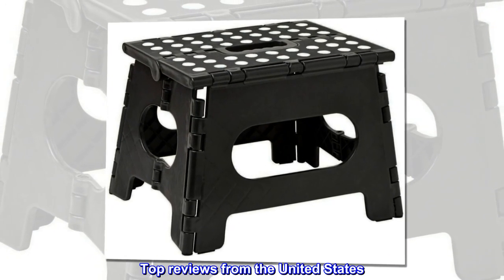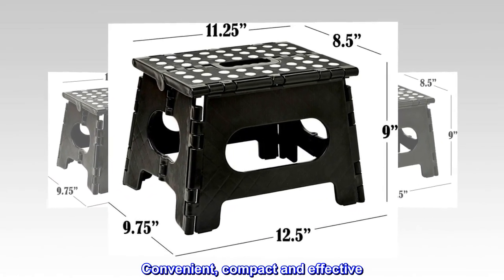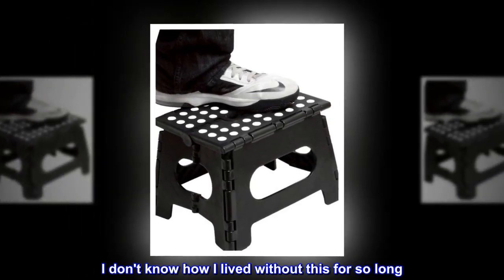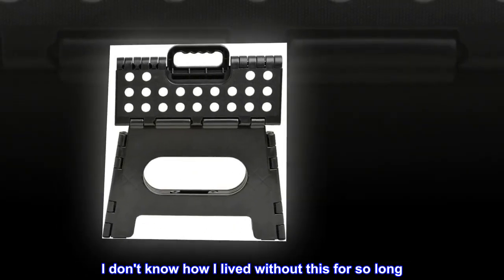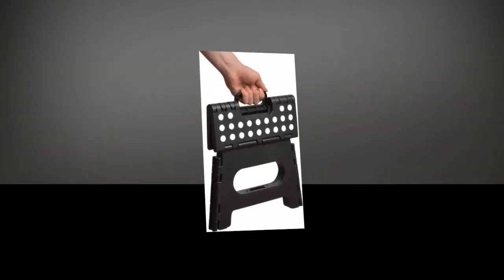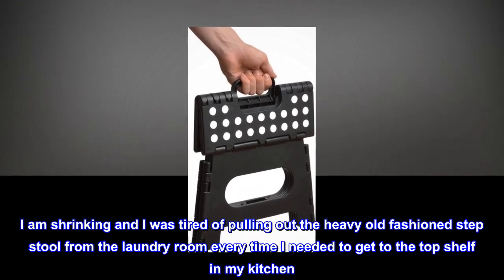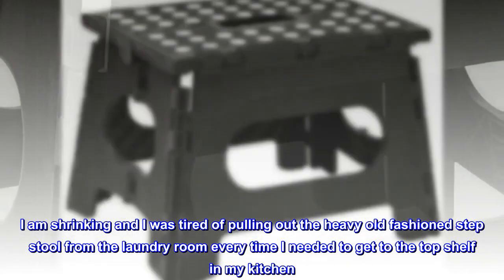Top reviews from the United States — convenient, compact, and effective. "I don't know how I lived without this for so long. As I am getting older, I am shrinking, and I was tired of pulling out the heavy old-fashioned step stool from the laundry room every time I needed to get to the top shelf in my kitchen."